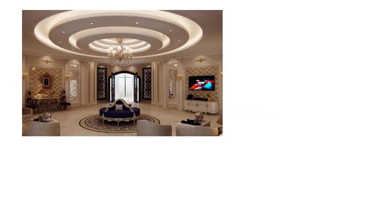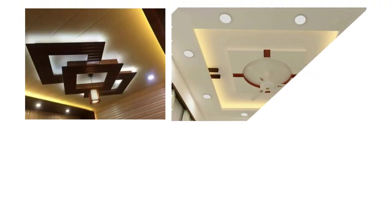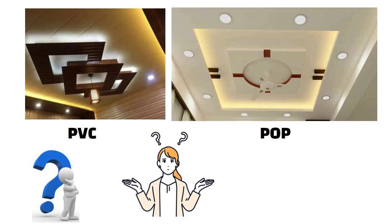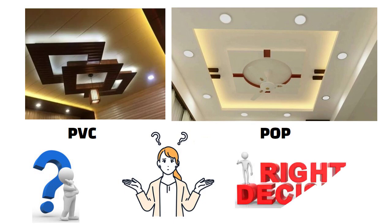Hello friends, if you are planning to get a fall ceiling for your home, you have probably heard about two popular options: PVC and POP fall ceiling. But which one should you choose? In this video, I will compare both so you can make the right decision.